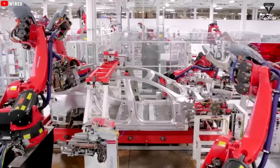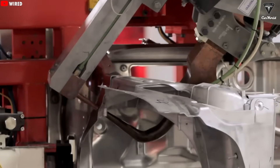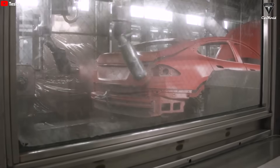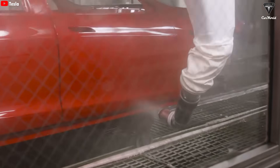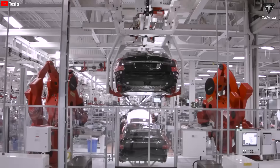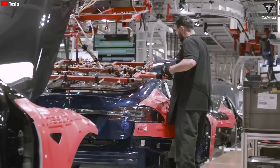Next, the car moves into the paint shop, where the body is coated with a primer, then sanded to create a smooth surface. After that, it goes through a series of painting, dipping, and drying stages, receiving multiple layers of paint and clear coat depending on the final color. White is the easiest color to paint, which is why it's the cheapest. Red is more complex, requiring multiple layers and metallic flakes, making it more expensive.